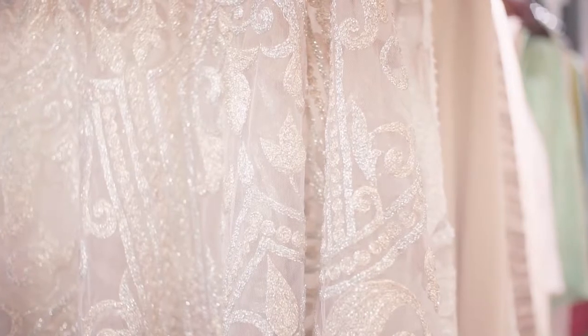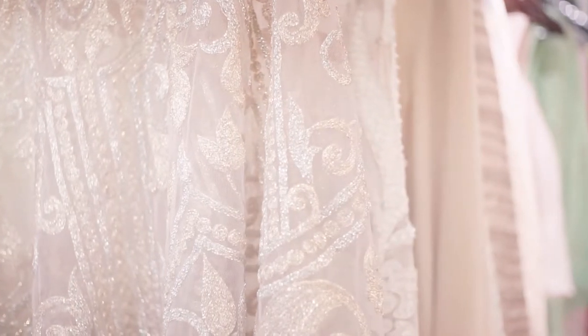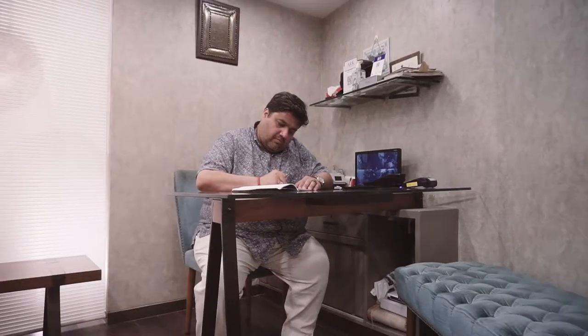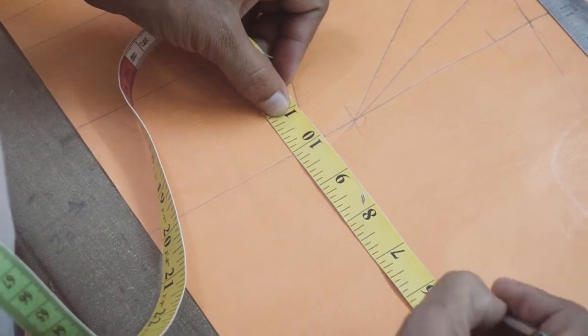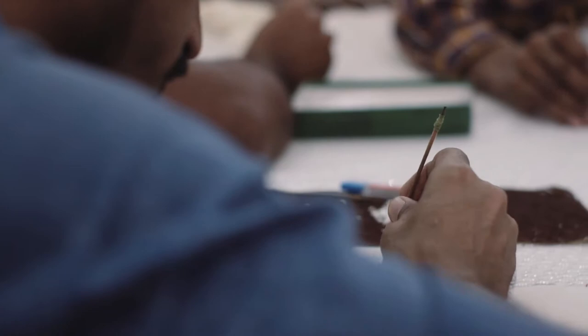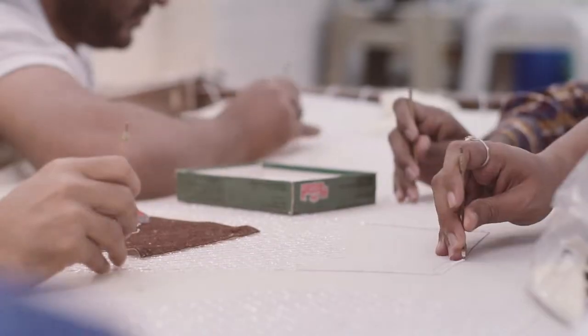Embroidery basically is not just about the thread or the worker. It all starts with a skeleton. The skeleton is the artwork. The artist makes the artwork — he creates the outline to the design. After the outline to the design is created, it is then pinned and then spread over the fabric.